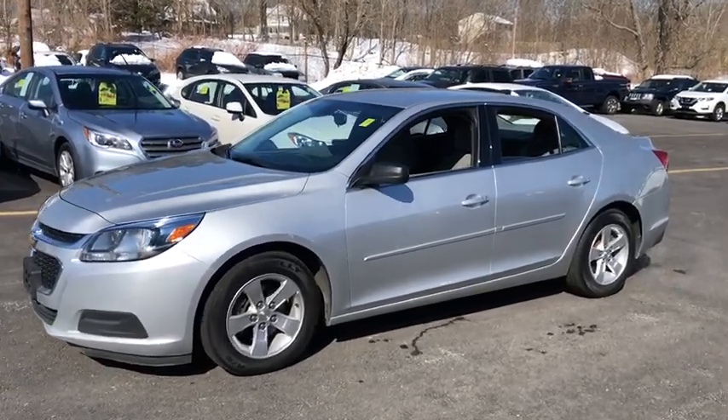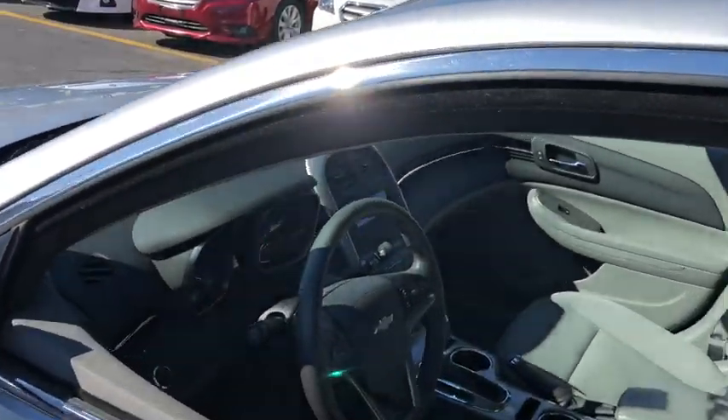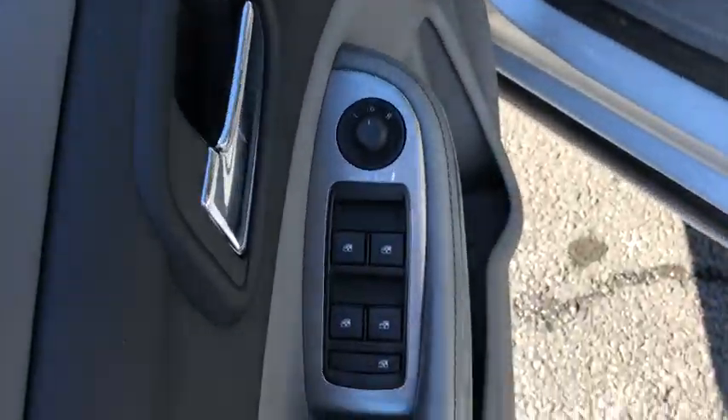Here are some of this vehicle's great options: traction control, stability control, Bluetooth, automatic transmission, power steering, front wheel drive, cruise control, compass.